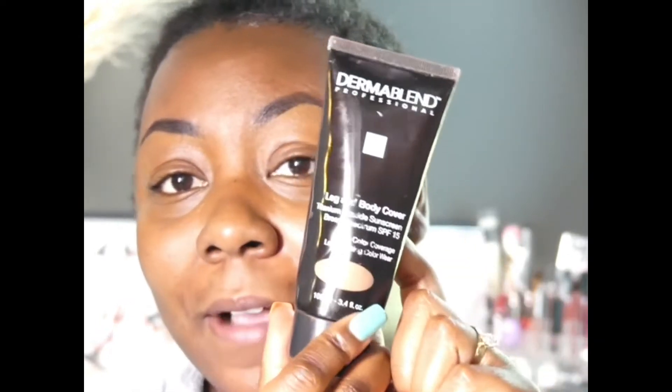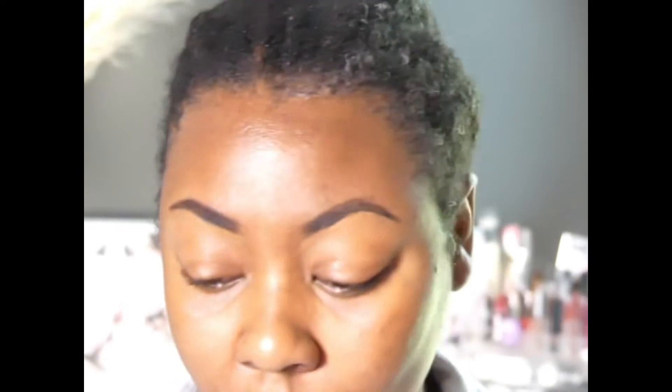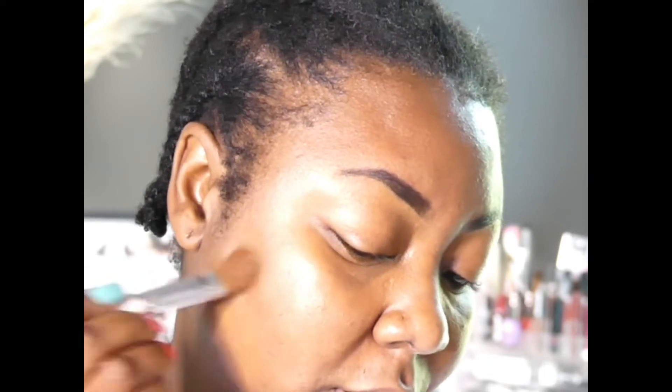I'll literally spot treat my face. Right now I'm breaking out on my neck — I think it's from wearing masks so much. I'm using Dermablend, which I've had for a while. This is really good for covering up dark spots on your face; I got it in the color Dark. I just go in and blend it out. You don't want to put too much because it is a little heavy.